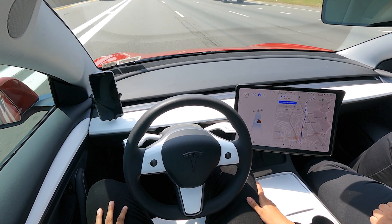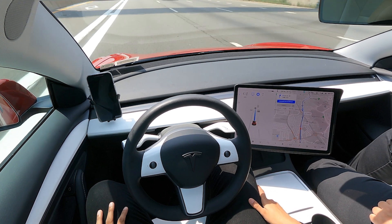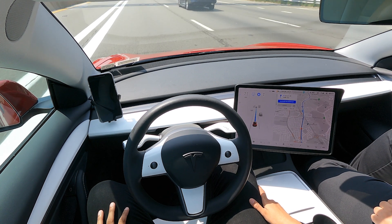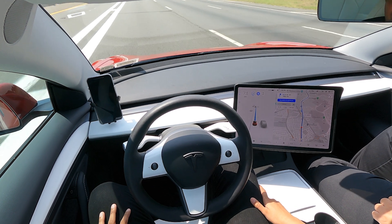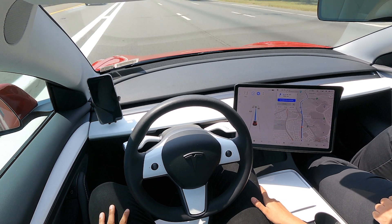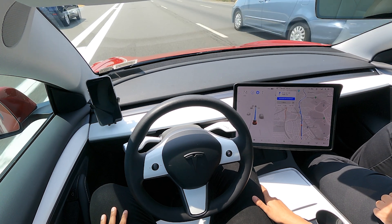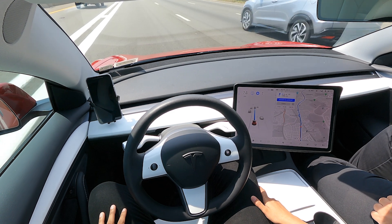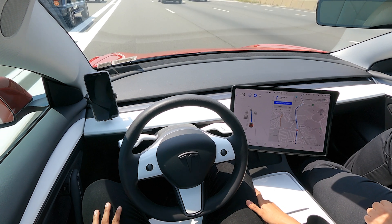Here we go — now it's opening up. It wants to go 75 now. Are you touching the accelerator? Nope, not doing anything with the accelerator, not touching the wheel — just supervising. The car is at max 75 that I set it. It finally got the speed it was trying to achieve.